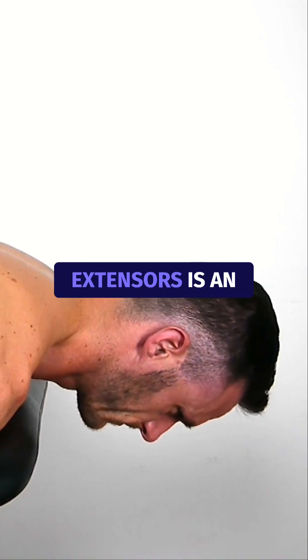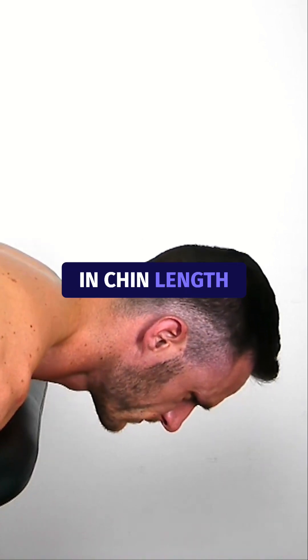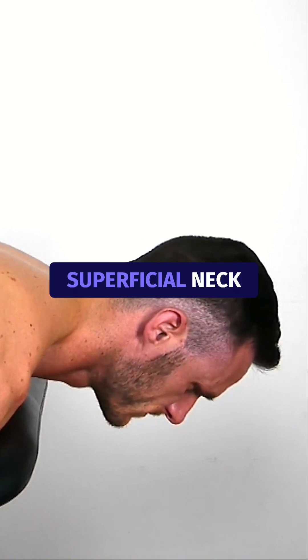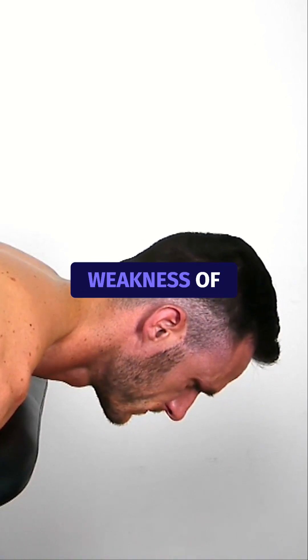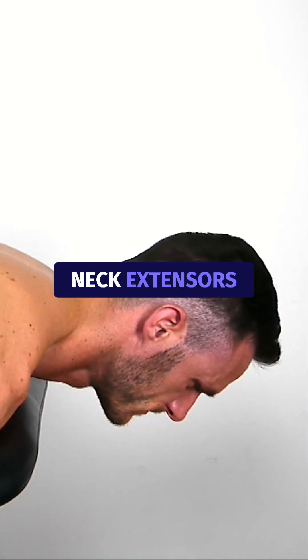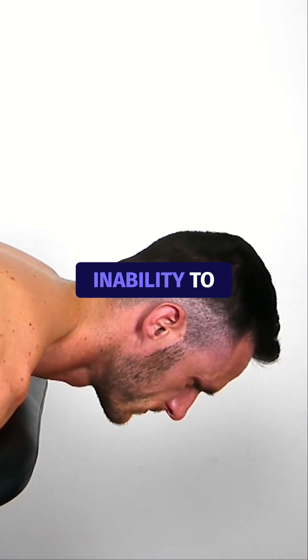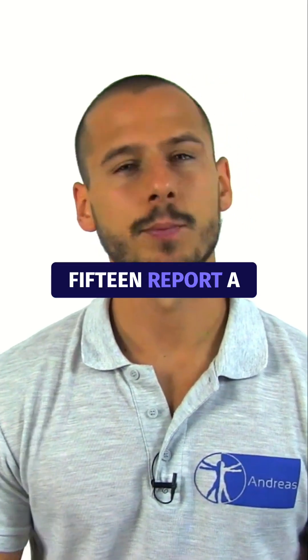A positive finding for weakness of deep neck extensors is an increase in chin length or losing the chin tuck, indicating a dominance of the superficial neck extensors. Weakness of deep and superficial neck extensors is indicated when the patient moves into neck flexion due to the inability to hold the head up.